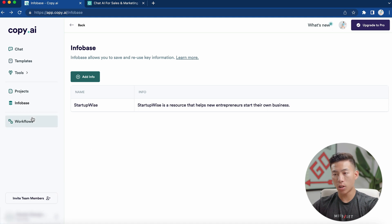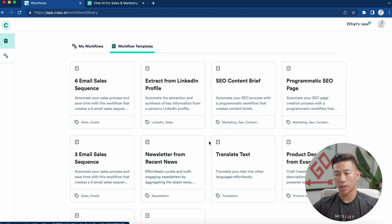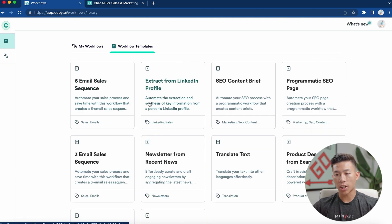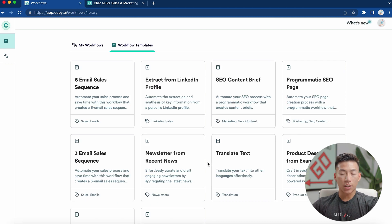Moving on to the last part — workflows. This is where you can create systems that generate a ton of content. Exploring the workflow templates, there's a six email sales sequence, product descriptions, and it can even take real-time data and create a newsletter from it. I highly recommend checking out the workflows — it will make your life so much easier if you're already doing these things within your business. Product descriptions can help entrepreneurs in the e-commerce space. There are pretty much endless possibilities with Copy.ai.